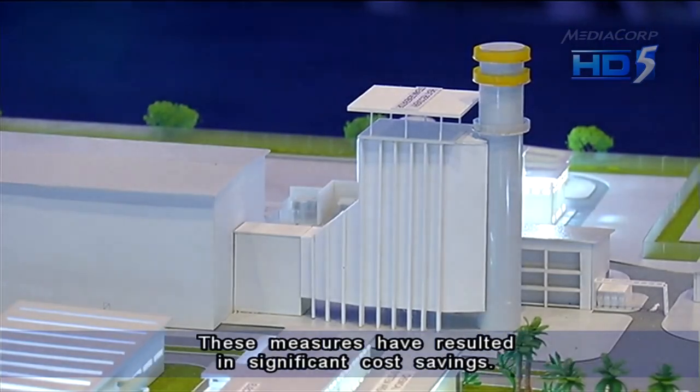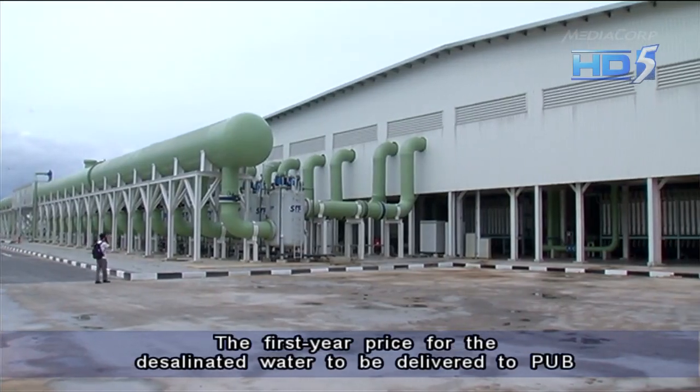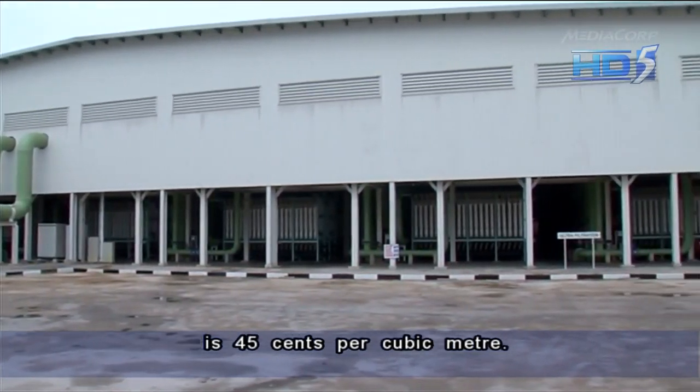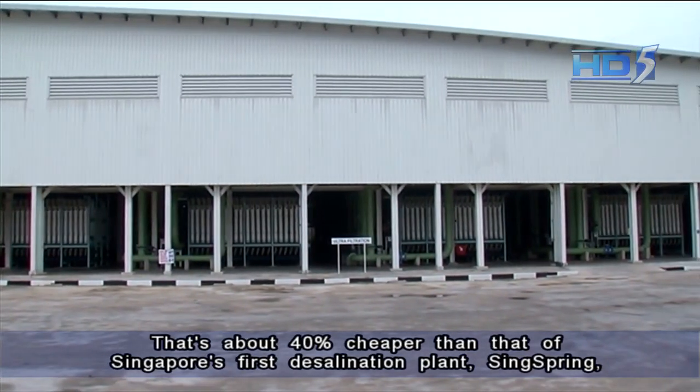These measures have resulted in significant cost savings. The first-year price for the desalinated water to be delivered to PUB is 45 cents per cubic meter. That's about 40% cheaper than that of Singapore's first desalination plant, Sing Spring, which was also built by High Flux.